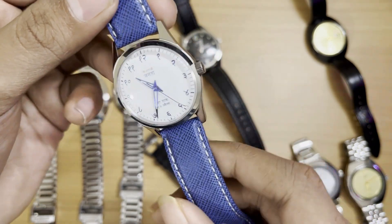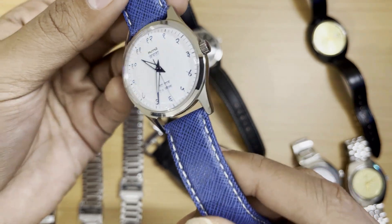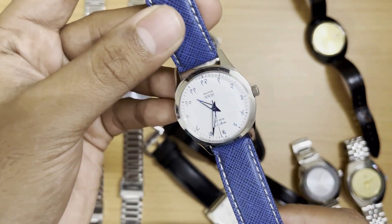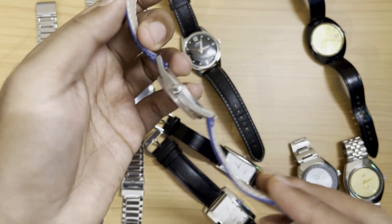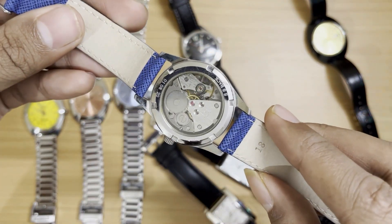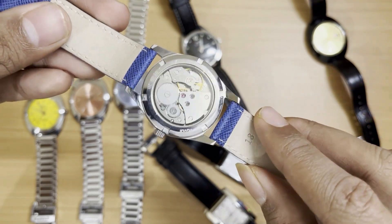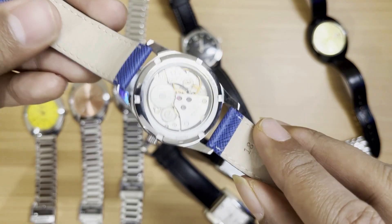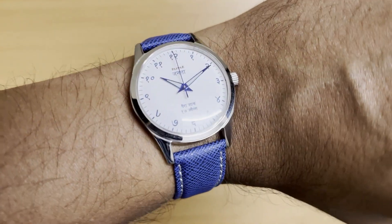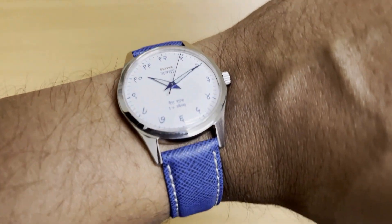Perhaps the most iconic HMT watch — this is the Janta Devnagri with blue numerals and blue hands. It came with a metal strap but I swapped it for a nice blue leather strap with white stitching. This is the only one of my HMT watches with a transparent caseback, so you can clearly see the movement. It's a stunning watch and I have no plans whatsoever to get rid of these anytime soon.